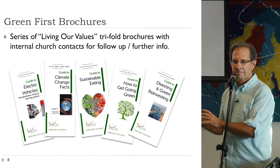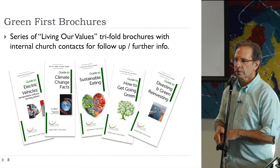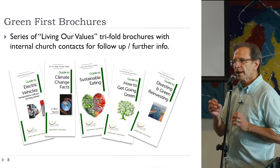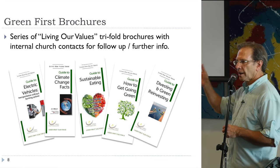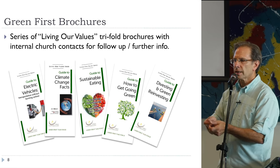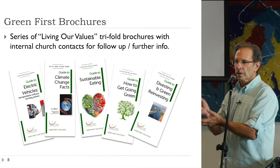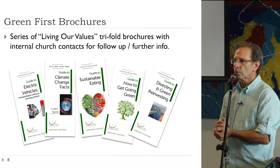We've put one of our brochures on the table that talks specifically about our geothermal and solar system. We have a whole series of brochures our Green First group put together called our Living Our Values series. We identified a church member who is the go-to person for each topic. We've also made this available as a PDF toolkit so we can give it to other churches, and we've talked to Interfaith Power and Light about making it available to congregations creating similar brochures.